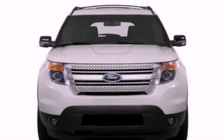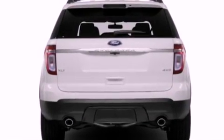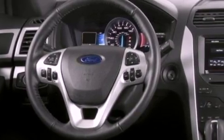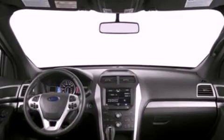Its top features include a twin-turbocharged forced induction system, a sport suspension, traction control and stability control systems, 12 strategically positioned speakers, commercial-free satellite radio, and a tire pressure monitoring system.